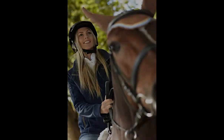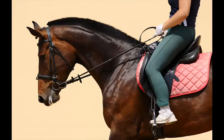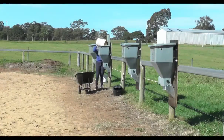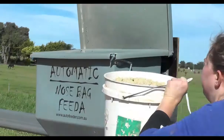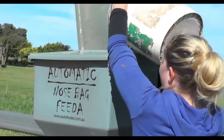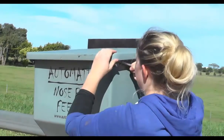Automatic Nosebag Feeder — giving you more time for things you enjoy the most, making it so easy to feed up. Each large 70-litre feeder can hold up to 7 days of hard feed. Simply fill the rain-proof hopper.